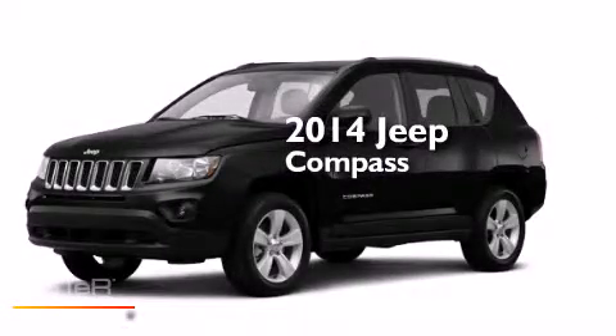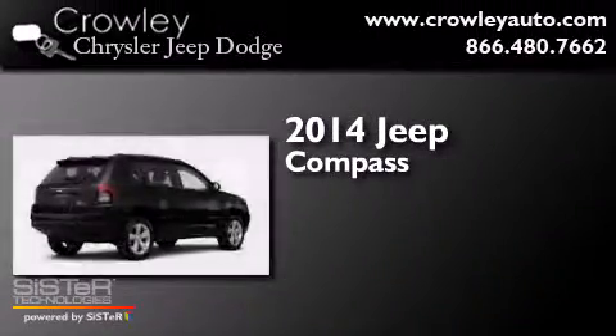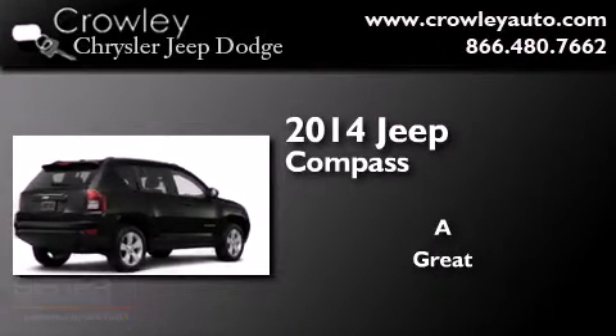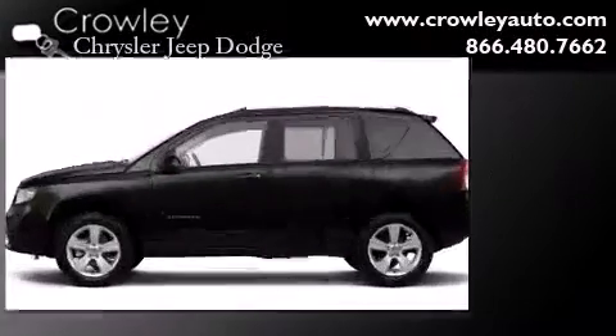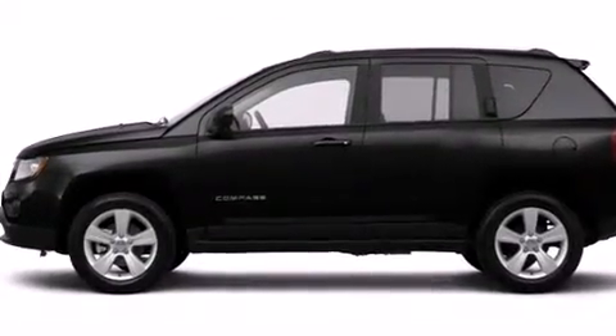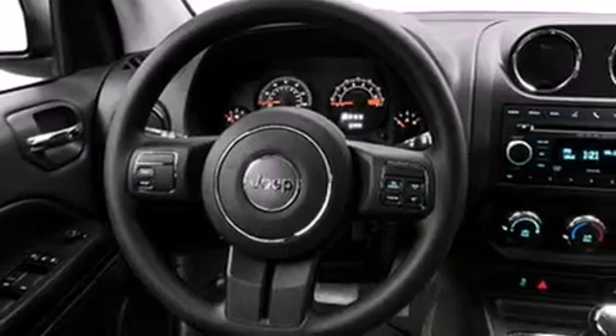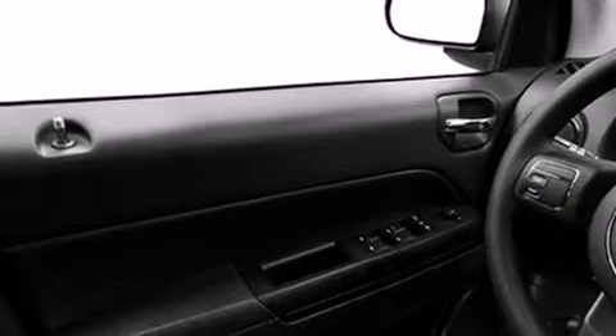This is a 2014 Jeep Compass. Features include a low tire pressure indicator, traction control and stability control systems, cruise control, dual airbags, three-point rear seatbelts, and rear seat childproof door locks.